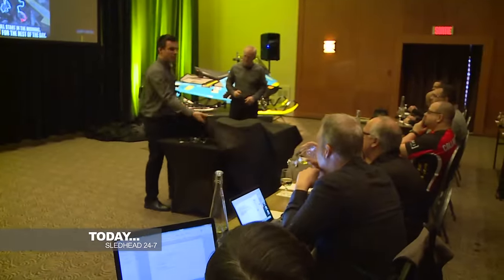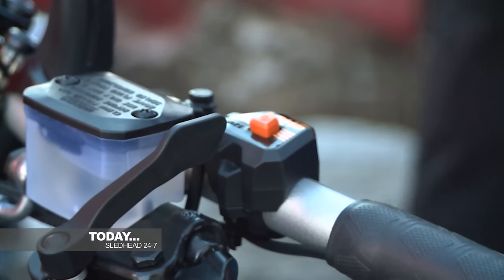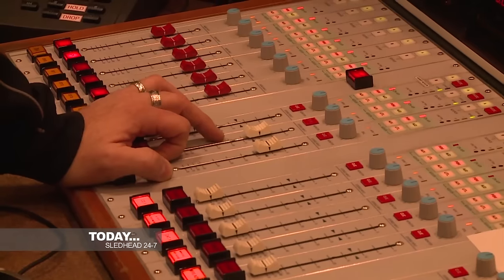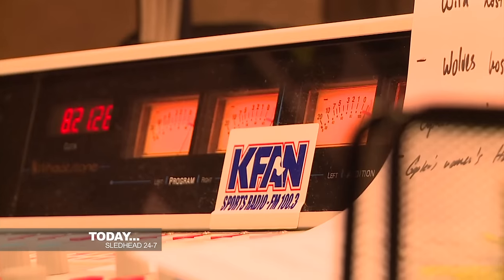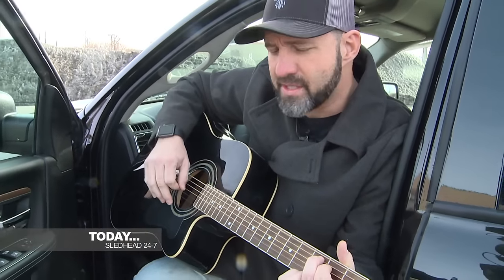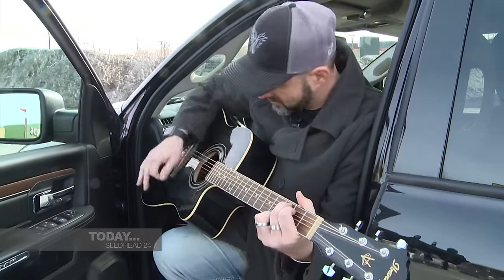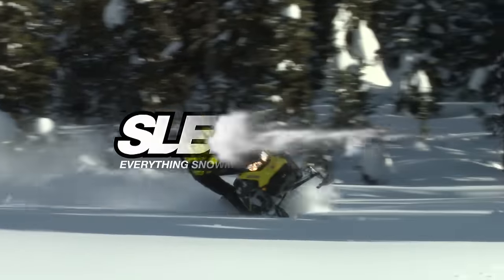Ski-Doo pulls back the curtain on their 2018 sleds. Jeff Fisher is first in line for a sneak peek, and starting it off, a new smart start. We'll explain. And spend some time with snow cross announcer Chris Hockey, a well-rounded entertainer. The Hawk is also a Ram Man. Sledhead 24-7 is in tune and starts right now.